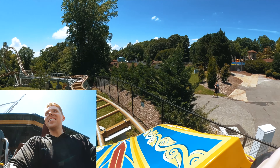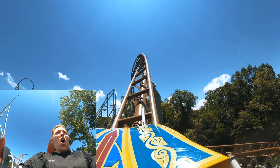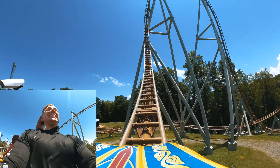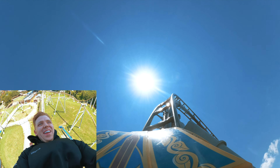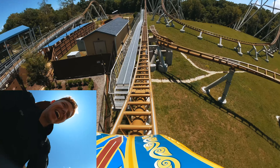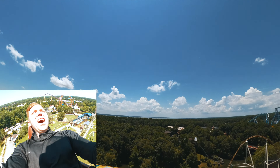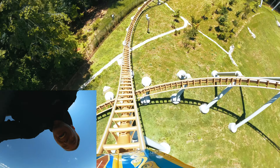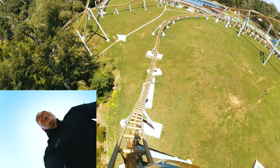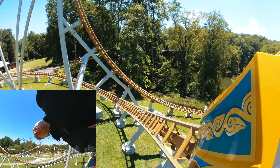Hold on tight because we're about to experience the thrill of Pantheon! That was insane! Pantheon is an absolute beast of a coaster. The launches are incredibly powerful and the twists and inversions are mind-blowing. It's definitely one of the most thrilling coasters at the park.